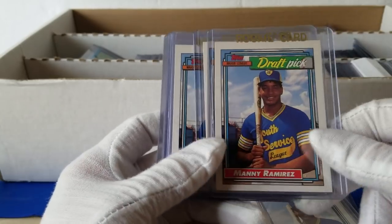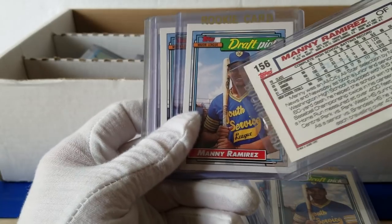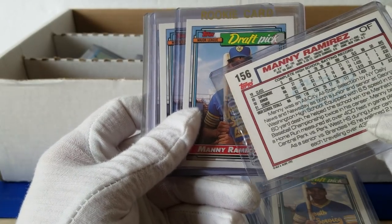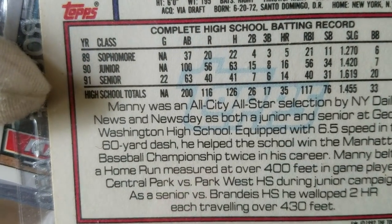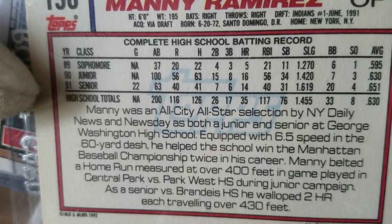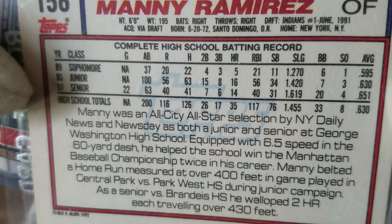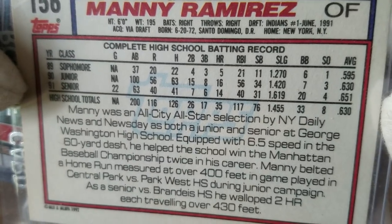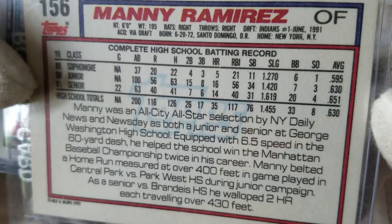Some more Topps — tons of Manny's, but it makes sense. There's tons of this stuff in '92. This is a good one — his high school stats are here. 14 home runs, 40 RBIs and 63 at bats, 31 stolen bases, slugging 1.6 — wow. .651 average. This is nuts when you think about it.